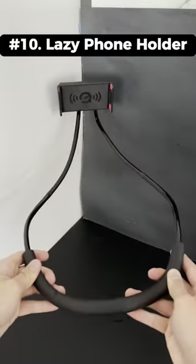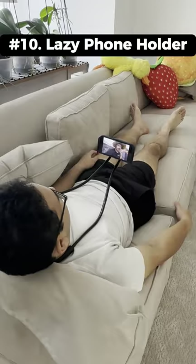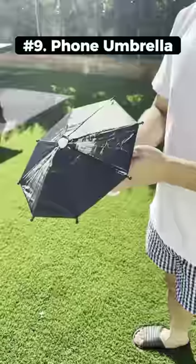Amazon home finds. This is an adjustable lazy phone holder that slips onto your head so you can watch videos on your phone lying down. This is a phone umbrella that attaches to your phone with a suction and gives your phone shade when you're getting glare from the sun.